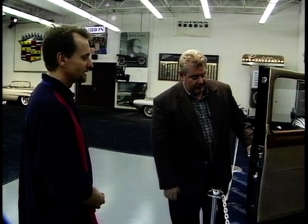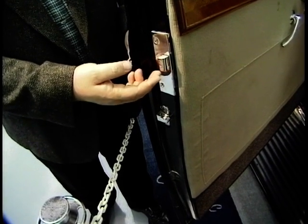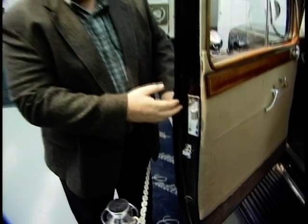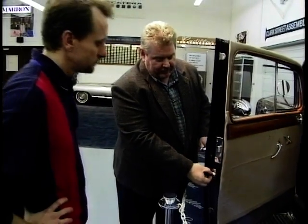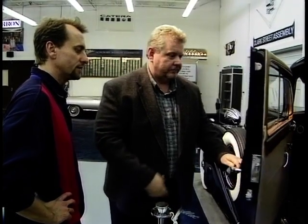Safety features have always been a very major concern for Cadillac, and this has one of the safety door latches. One of the biggest problems with door latches on early cars was that in a collision the striker would bypass the latch and cause the door to pop open. Here you have a dovetail that fits into a slot and does not allow the door to move up and down — like a keystone almost. Keeps it closed.